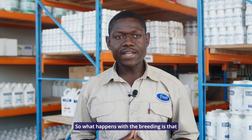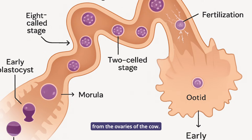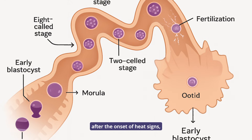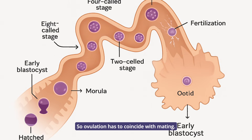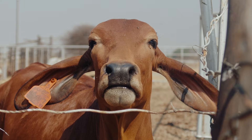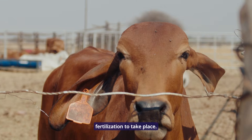After the onset of heat, there is going to be what we call ovulation — the release of an egg from the ovaries of the cow. This occurs 12 hours after the onset of heat signs. Ovulation has to coincide with mating so that there is fertilization and the animals conceive. It is very important for us to detect heat and then inseminate our animals at the right time for fertilization to take place.